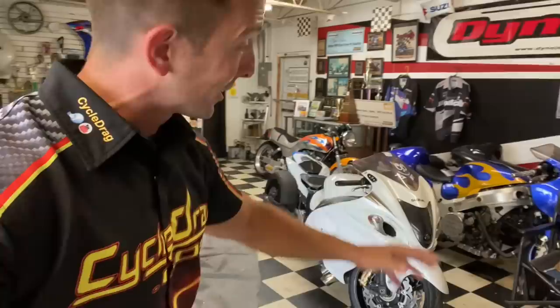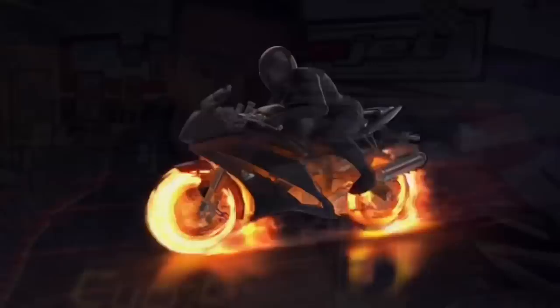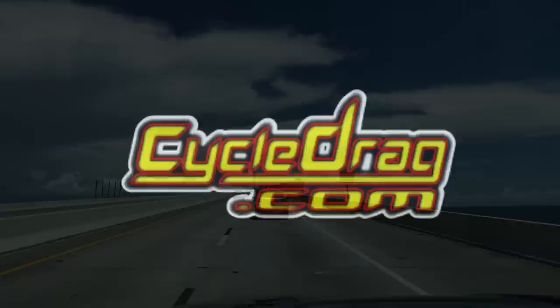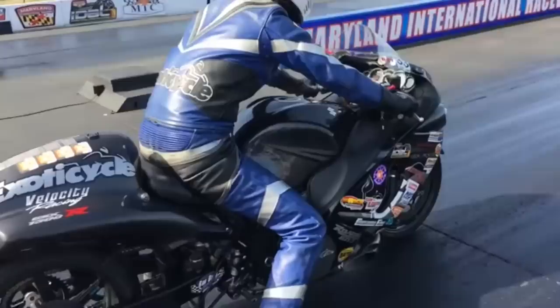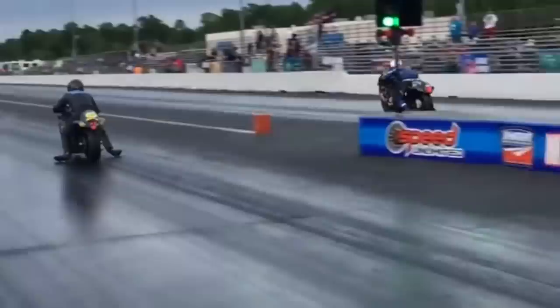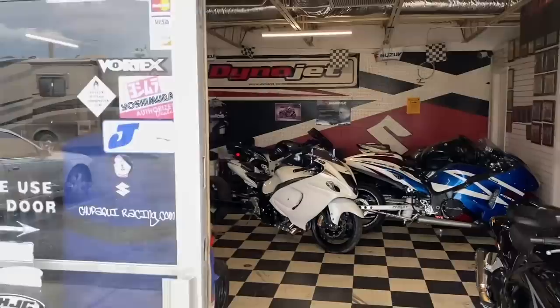Alright, ladies and gentlemen, we got a lot of motorcycles to see, a lot of stories to tell. Sit back, relax, welcome to Exotic Cycle. As an added bonus, some pretty amazing scenery on the way to this motorcycle shop. But the view is even better inside those walls. We're here at Exotic Cycle, Sarasota, Florida.